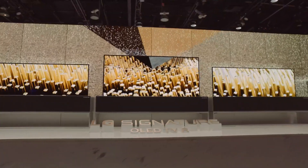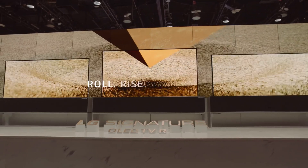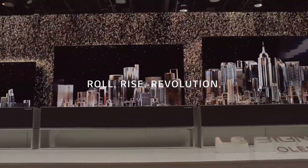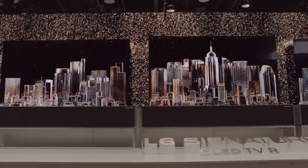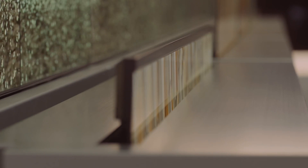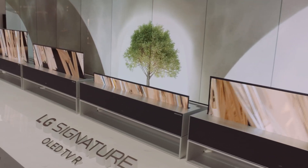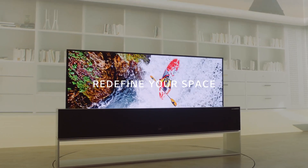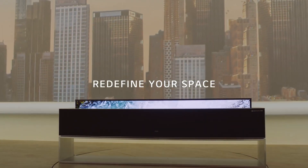The Signature OLED TVR is creating a revolution, redefining space through its ability to rise and roll whenever the user desires. The TV screen magically appears by rising up and disappears by rolling down, bringing the freedom to design the space without limitations of the wall.